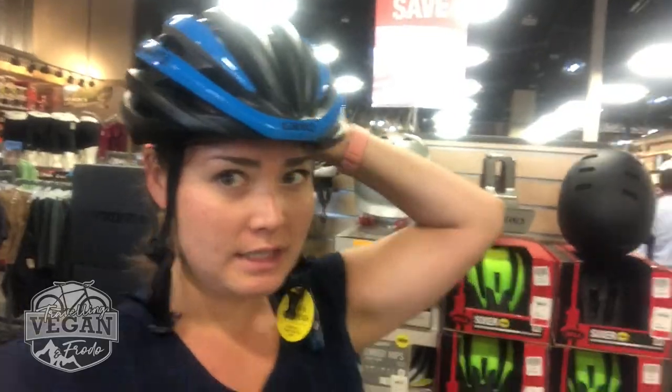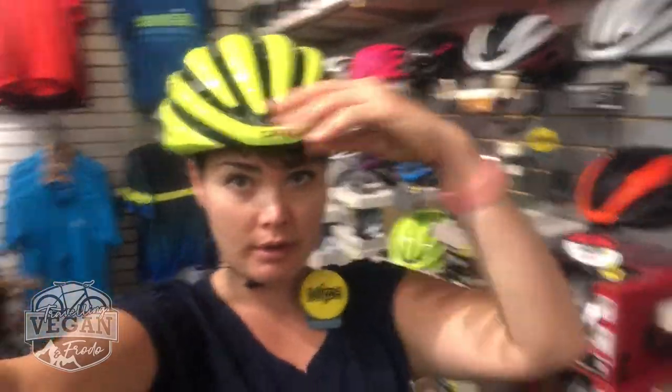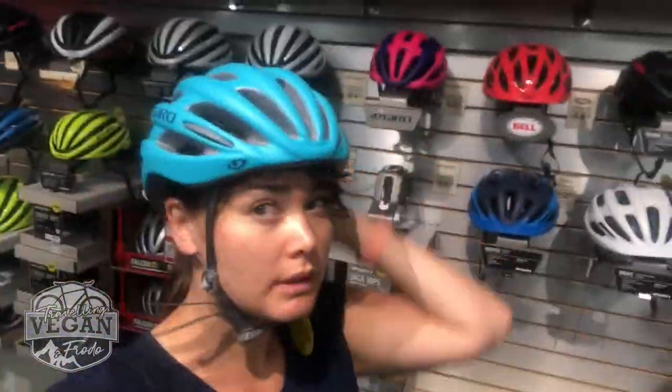You want the helmet to fit really snug, then you turn it upside down and see if it comes off. It feels pretty good. So this one is $115 - very bright. I think it looks good too, with all these things. And there's the blue one as well. What do you reckon this one costs? Just a little bit over half of the other one, price-wise.